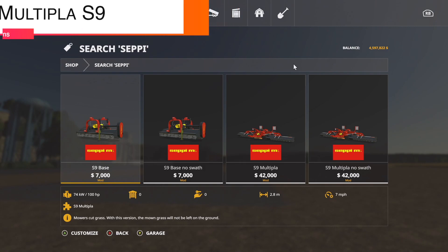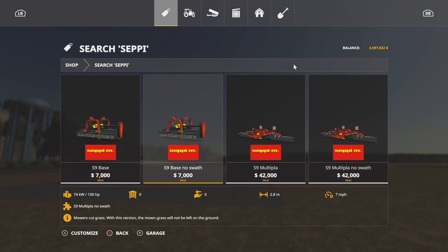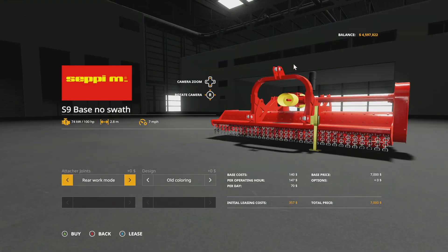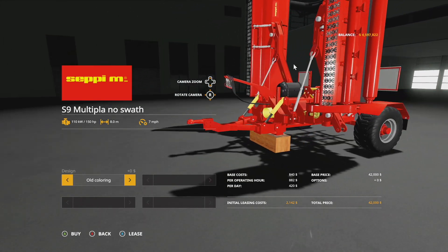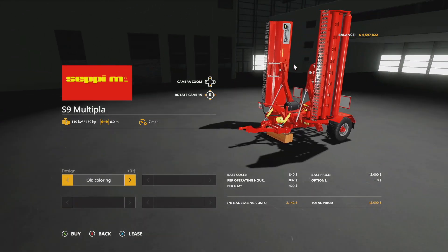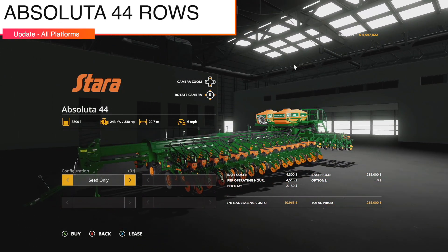Next update for all platforms is the Seppi Multipla S9 — actually a new brand on consoles today — changelog 1.0.1. Official brand on console, added second version of both implements with no swath and no grass options for more realism. I still love this mod; it's one of my favorites.